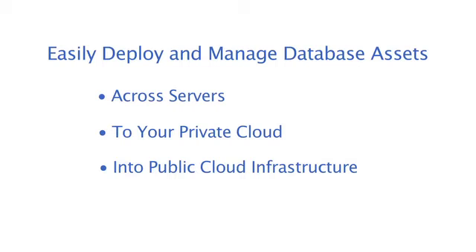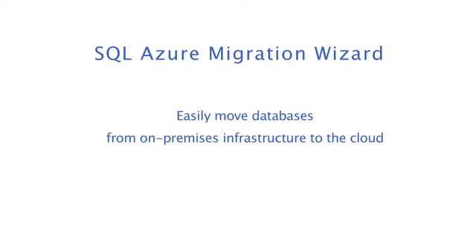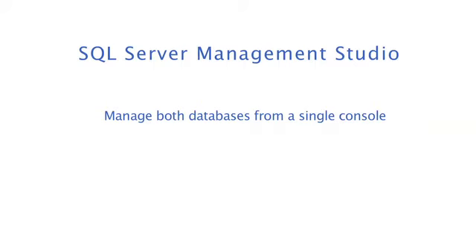In SQL 2012, some of the key features include the ability to easily deploy and manage database assets across servers, your private cloud, and into public cloud infrastructure. You can easily move databases from on-premises infrastructure to the cloud with the SQL Azure Migration Wizard, all while managing both from a single console, the SQL Server Management Studio.